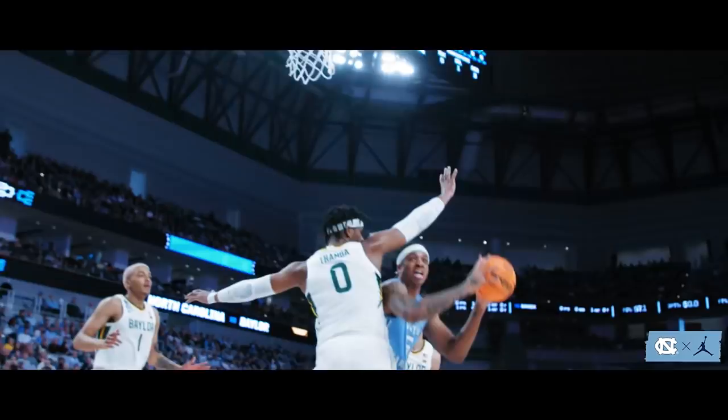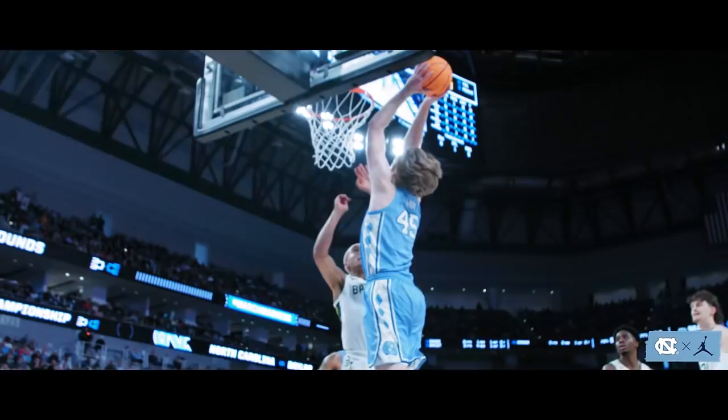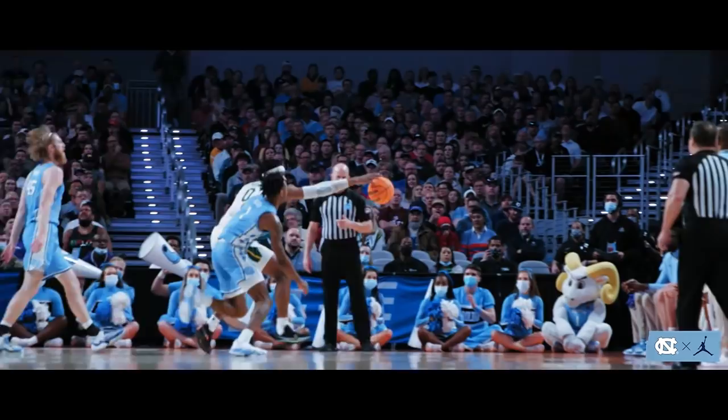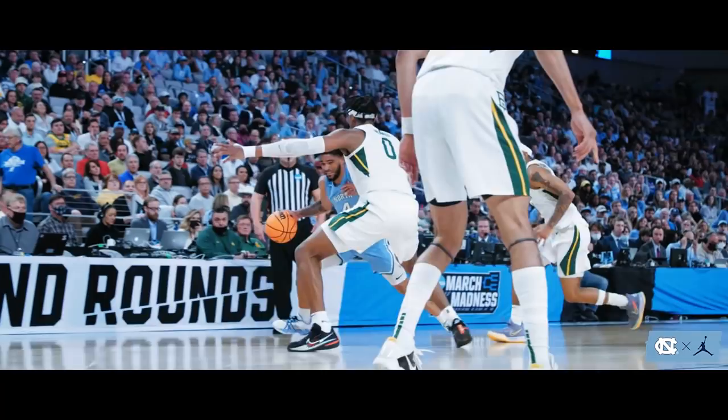Baycott has it at the free throw line, spins into the paint, gets Thamba all turned around and finishes with his left hand. Back door to Manick, who throws it down on top of Zohan. Quickly into Manick for three. Thamba able to run the rebound down, but as he tried to save it from the left corner, turned it over. R.J. Davis, meanwhile, hits a three in transition.